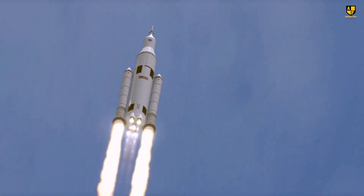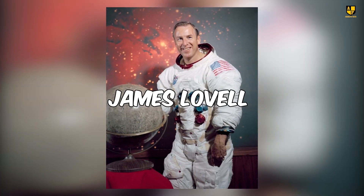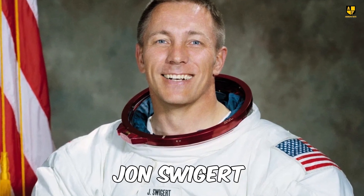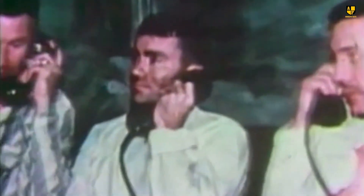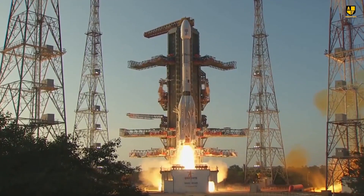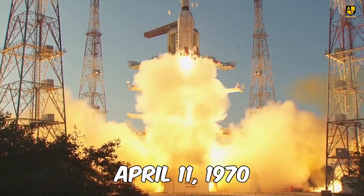The mission aimed to land in a significant crater known as Fra Mauro. Commanded by James Lovell, the crew included module pilots John Swigert and Fred Hayes. After bidding farewell to their families, the three astronauts embarked on their journey. The rocket lifted off from Florida's John F. Kennedy Space Center on April 11, 1970.